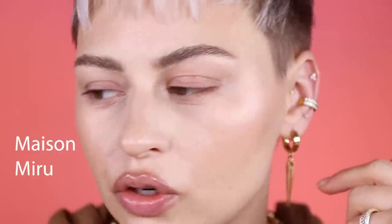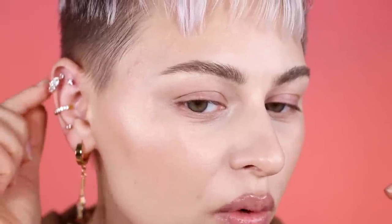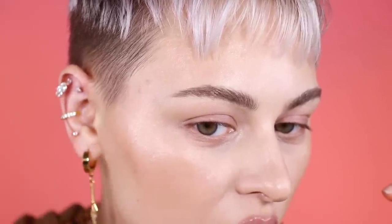This piece and then the daith were from the Pierce Shop. This cartilage piece is from a brand called Maison Mary or something like that — I'll link them down below. They have really good cartilage piercings. This one is also from that brand, just a little diamond-D type stud. This is also an ear cuff from Etsy — I don't remember what shop. And then this one is from the Pierce Shop.